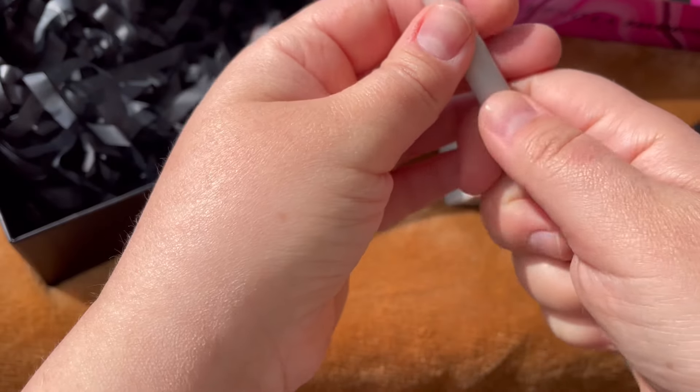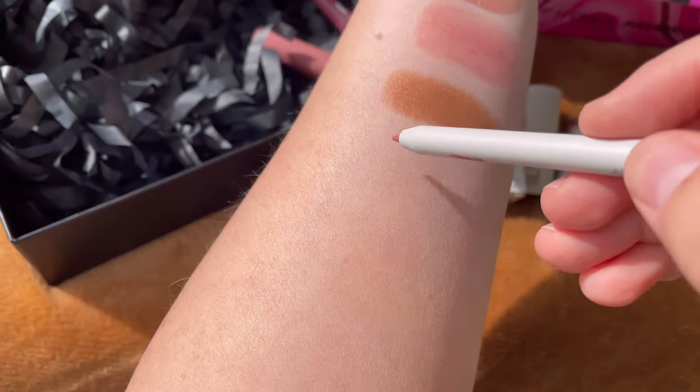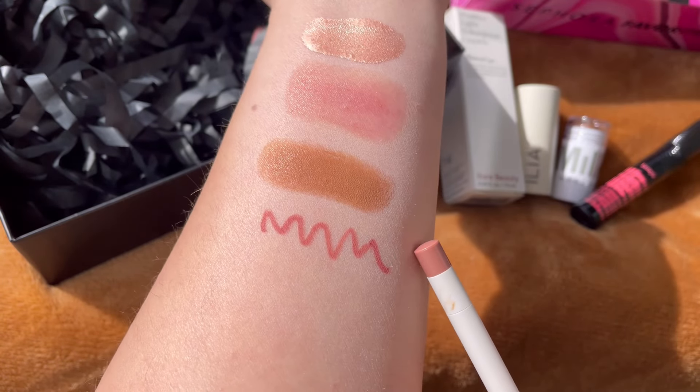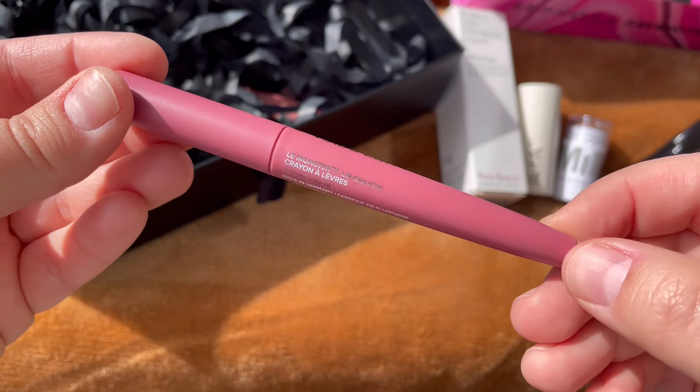Next, from Rare Beauty, a lip pencil in the shade Top Line. This has a 36-month shelf life and is made in the USA. This is also my first time trying something from Rare Beauty, so I'm excited.